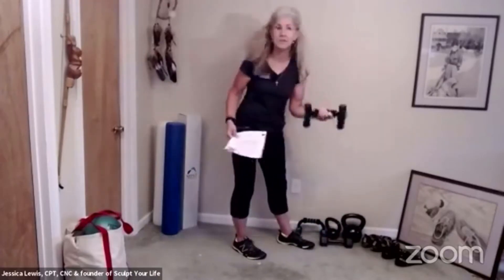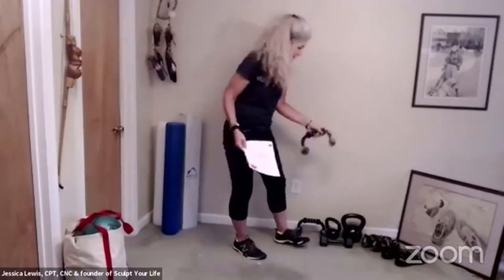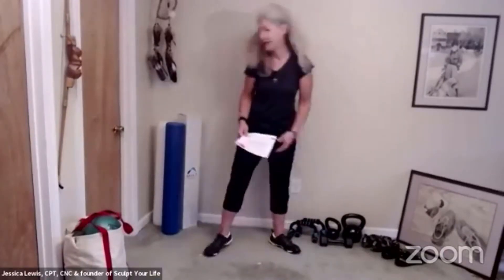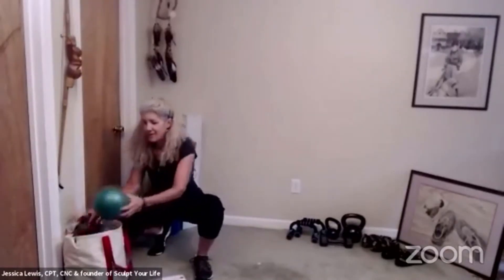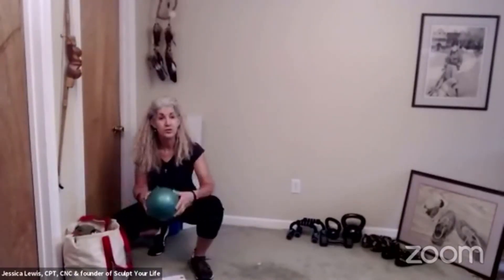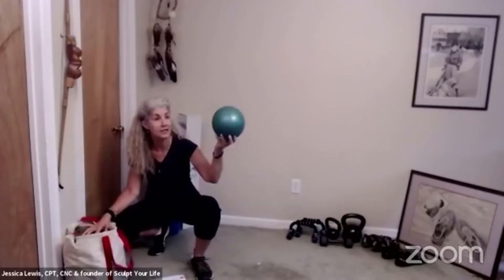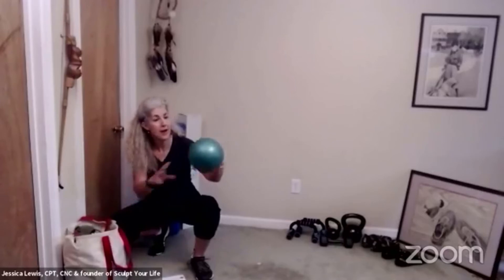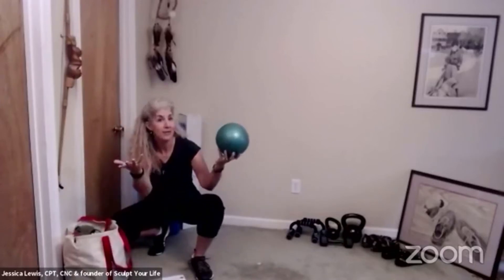I have a couple of push-up handles here because as I age, my wrists get angry at me if I do too many push-ups the standard way. Here's my little bag of tricks — when I do personal training, I usually just take the bag with me and everything I need is in the bag. In here I have a weightless ball, and if I'm going to travel, I can even deflate it so it takes up no space and weighs nothing.